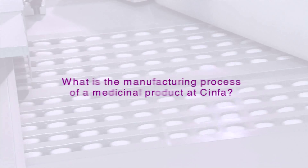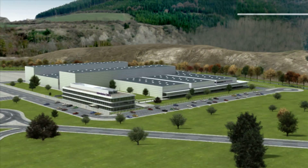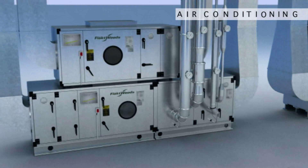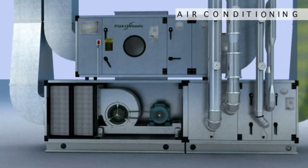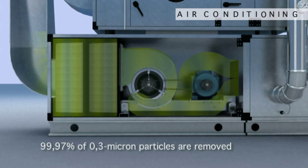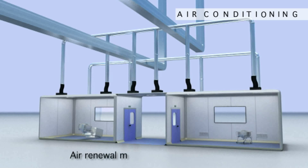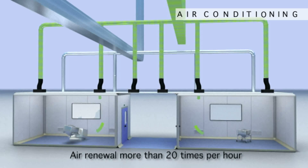What is the manufacturing process of a medicinal product at Sinfa? First of all, an automated air conditioning system purifies the air using high efficiency filters. Almost all particles are thus removed from the air. Air flows are directed through pressure control, which allows isolating the rooms where the various phases of the process are performed.